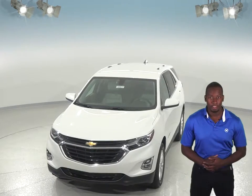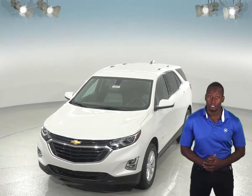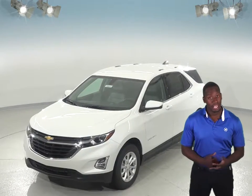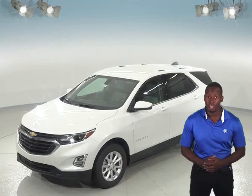In heavy traffic or at stoplights, the 2019 Chevrolet Equinox engine automatically turns off when the engine is stopped, saving fuel and reducing pollution. The engine is automatically restarted when the driver gets ready to move again.